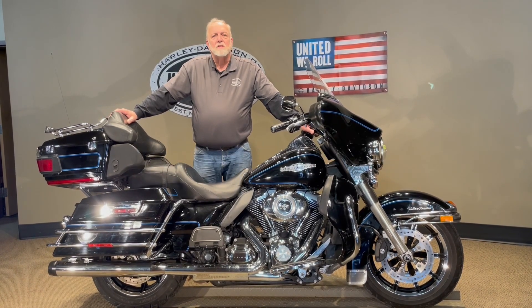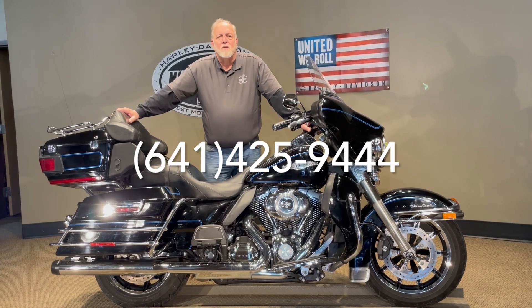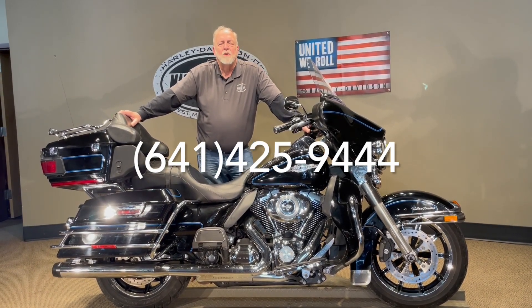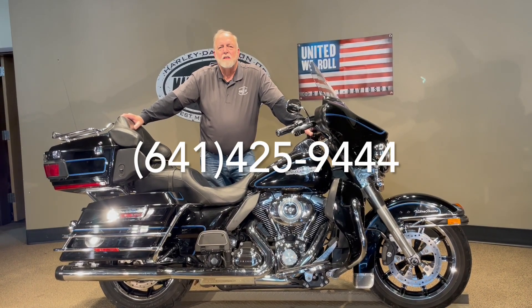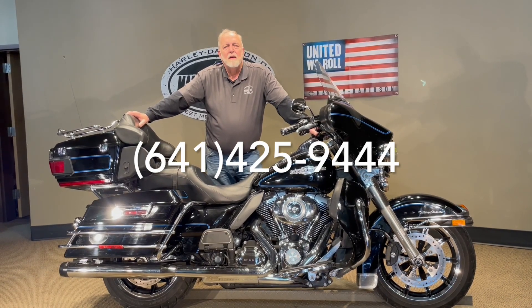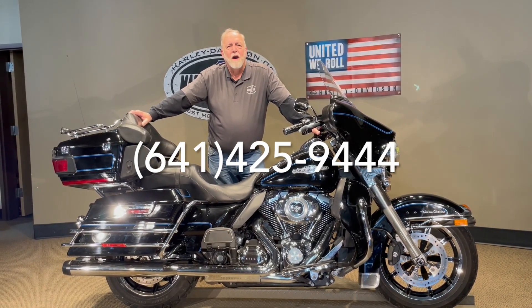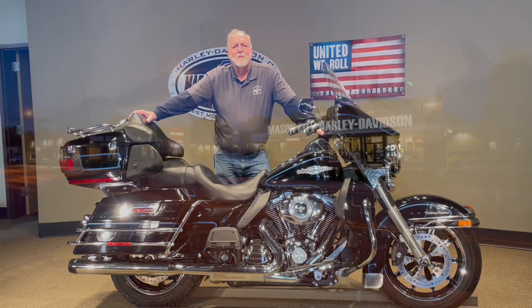If you have questions nights or weekends, again my name is Jim Rotomaker. You can reach me on my cell phone which is area code 641-425-9444 and I'd be glad to answer any questions at that time. So if this is something you've had on your mind, let's get it on your mind and put it in your garage. The best ride of the year is right around the corner. Thanks a lot for watching.